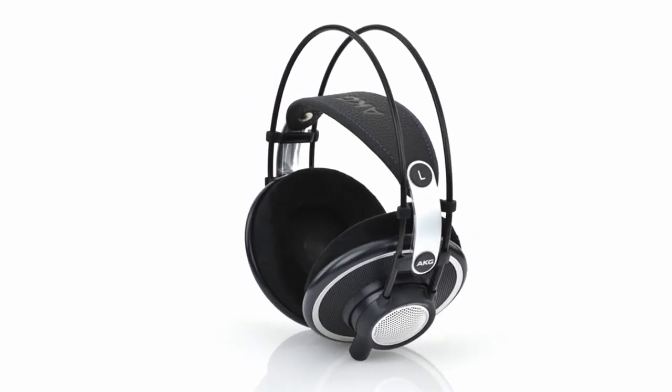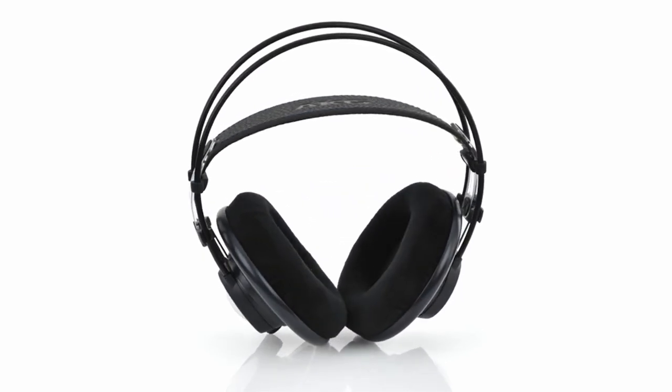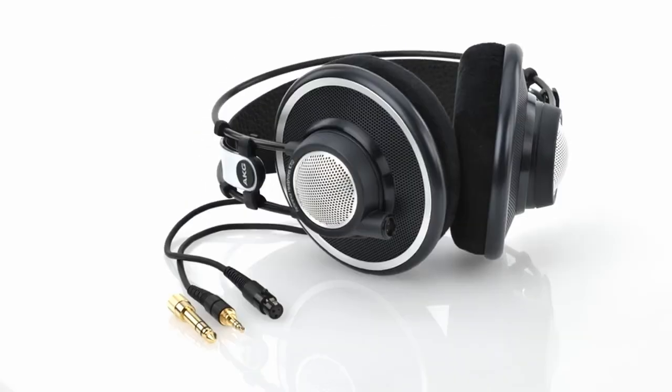Furthermore, the headphones have specially molded 3D foam ear pads that offer an excellent fit and simplicity of usage. Overall, these headphones provide an amazing listening experience throughout long work sessions by combining comfort and cutting-edge technology.